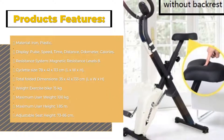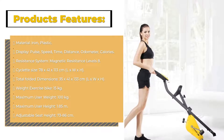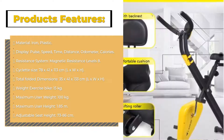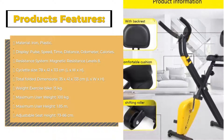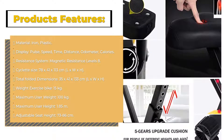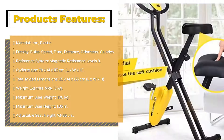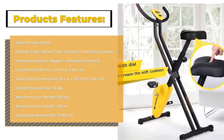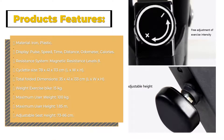Product features: Material — Iron and Plastic. Display shows Pulse, Speed, Time, Distance, Odometer, and Calories. Resistance System: Magnetic. Resistance Levels: 8. Bike size: 78 x 41 x 113 cm (L x W x H). Total folded dimensions: 35 x 41 x 133 cm (L x W x H). Weight of exercise bike: 15 kg. Maximum user weight: 100 kg. Maximum user height: 1.85 m. Adjustable seat height: 73 to 86 cm.